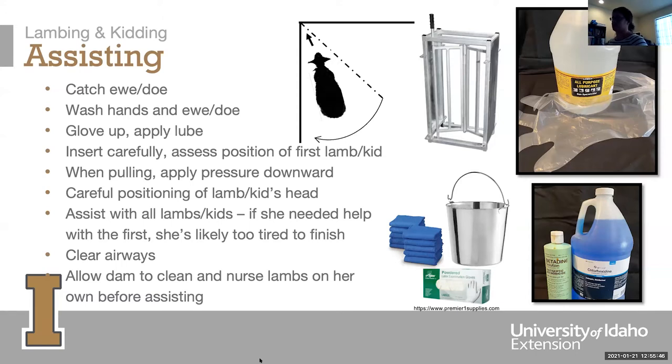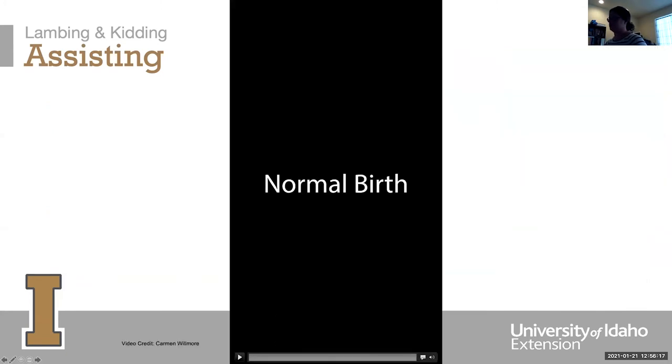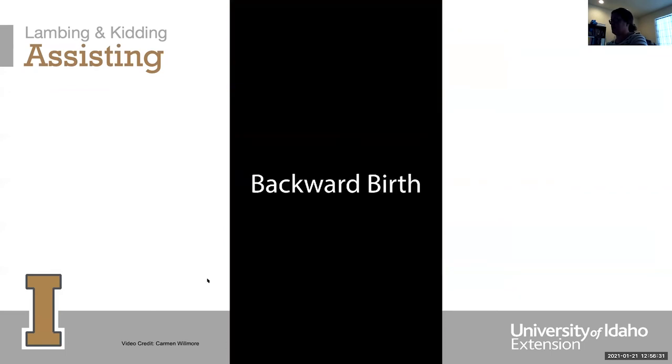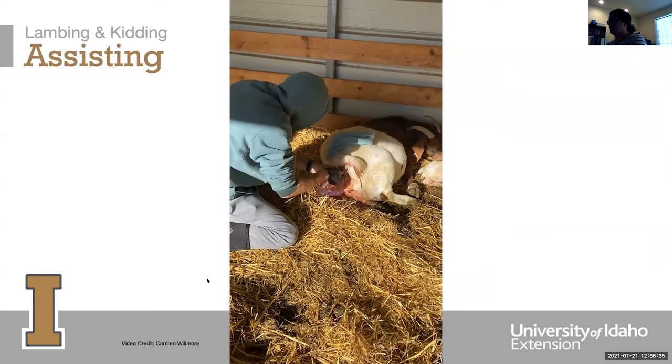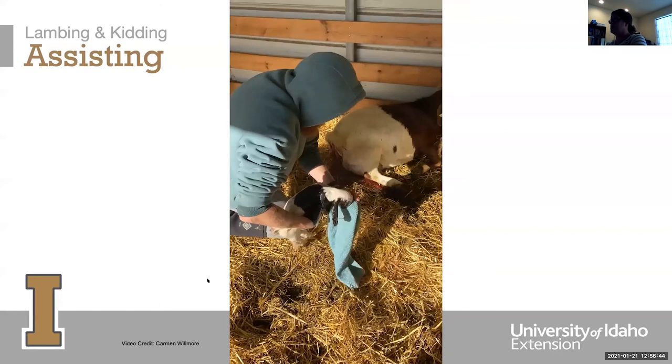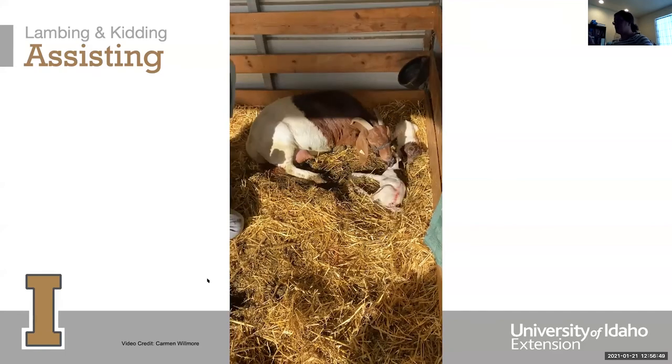After the lamb or kid comes out, clean their airways, make sure they're breathing, and then allow the mother to do the rest. Let her clean off the birth sack and after-birth, stimulating bonding between the dam and kid. Allow them to nurse on their own before assisting — they need to initiate that process for the best bonding to occur. This short video shows a normal birth with the legs and head right there, and then a breech presentation.